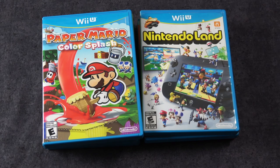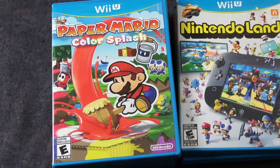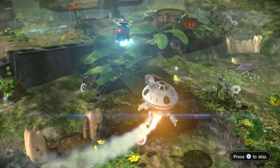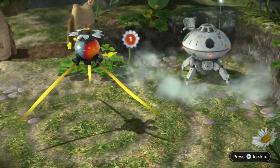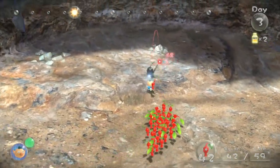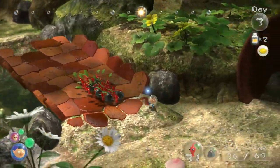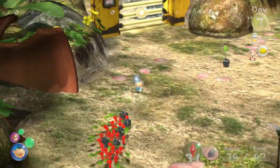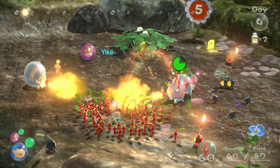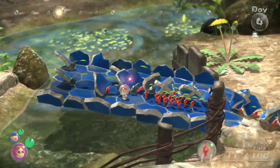Paper Mario Color Splash, another game that is currently, as of the making of this video, still exclusive to the Wii U. And then Pikmin 3, which still is one of my all-time favorite games on the Wii U. This game is so much fun — it's a real-time strategy game where you control these Pikmin, which are space aliens that have different functionality depending on their color. When I first played this game I was blown away by the graphics and just how kind of realistic they looked. It's such a great game, so much fun, so much personality.